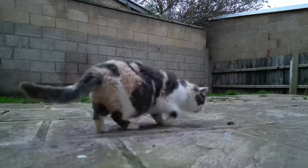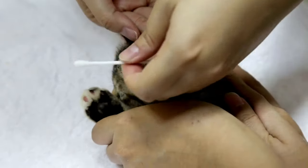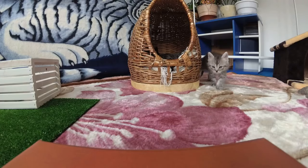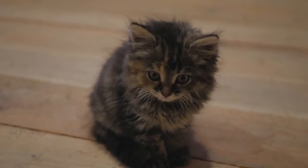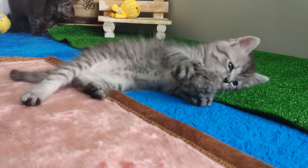Bringing home a new Persian kitten can be thrilling! We want to make sure your new cat friend has a smooth transition. Let's make sure to provide your kitten with a comfortable and safe space to explore, and remember to introduce your kitten to family members and other pets slowly. By taking these steps, we can help your new Persian kitten feel at home in no time!